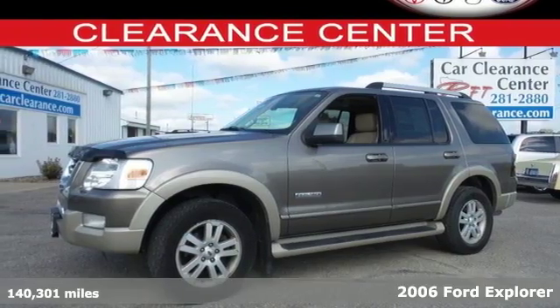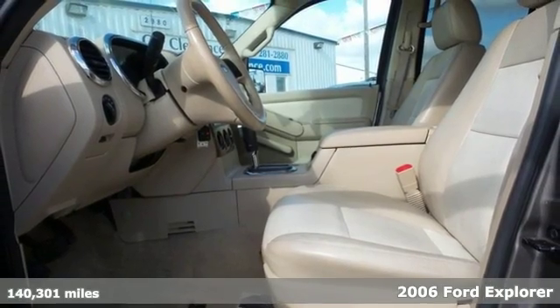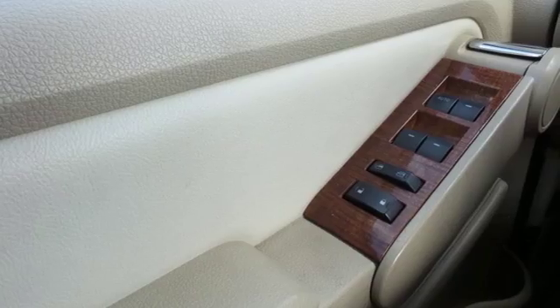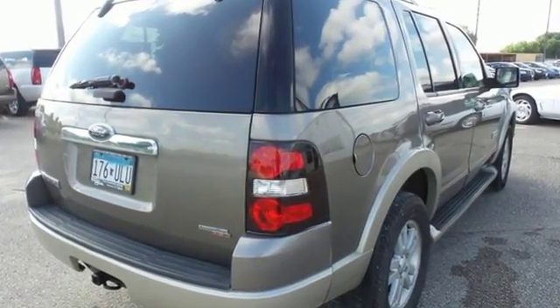Experience the 2006 Ford Explorer, one of the best SUVs yet. This SUV is loaded with tons of features like stability control, four-wheel anti-lock brakes, a tire pressure monitor and speed-sensing windshield wipers.